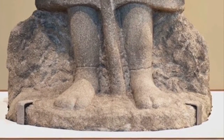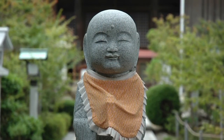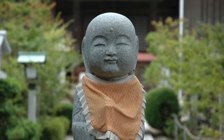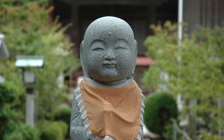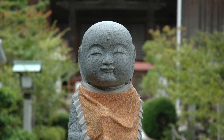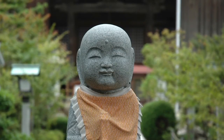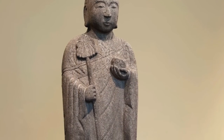On his feet are simple split-toe socks. In Japan, Jizo will often have a red cap and bib. The red cap and bib are based on the Japanese folk belief that red is the color for driving out demons and illness, and red welcomes life-giving powers. Jizo is also a protector of children, women in childbirth, and children after death on their journey through purgatory.